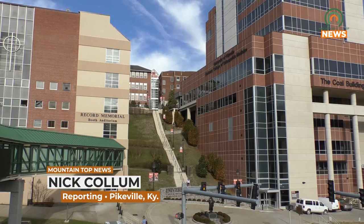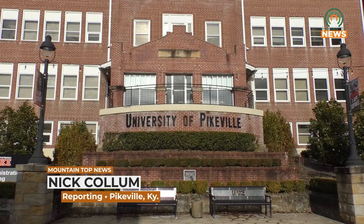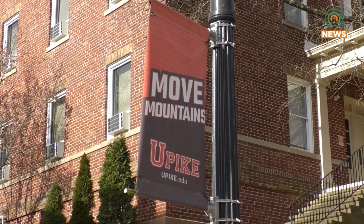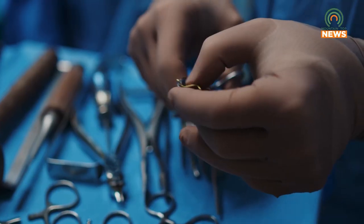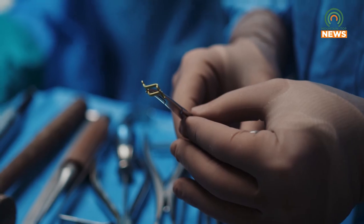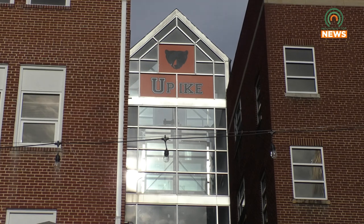Recently, the University of Pikeville's Tanner College of Dental Medicine was awarded the CRET Innovation Center Award. This award will support the establishment of a hub for innovation and advancement in dental education. Students will soon be able to learn in an environment with new dental equipment woven into their curriculum. The goal of the Center for Research in Education and Technology is to integrate innovative dental equipment within the curriculum at the Tanner College of Dental Medicine.